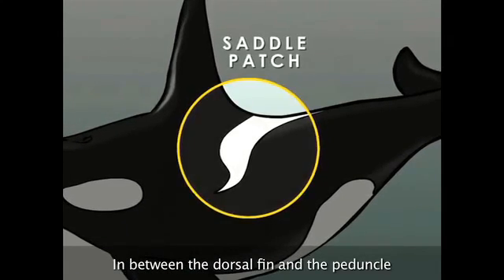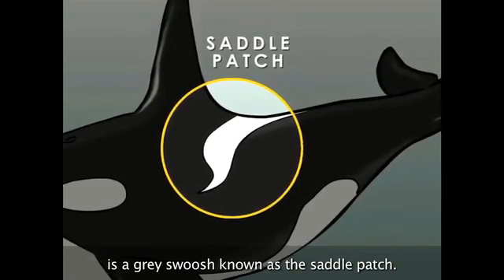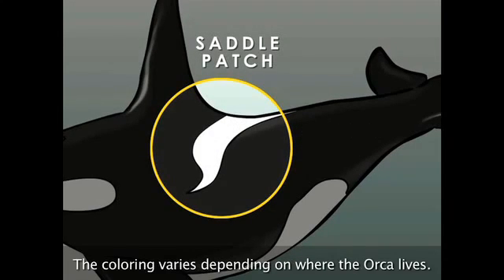In between the dorsal fin and the peduncle is a gray swoosh known as the saddle patch. There are two types of saddle patches: open, which has more black in it, and closed, which has more white. The coloring varies depending on where the orca lives.